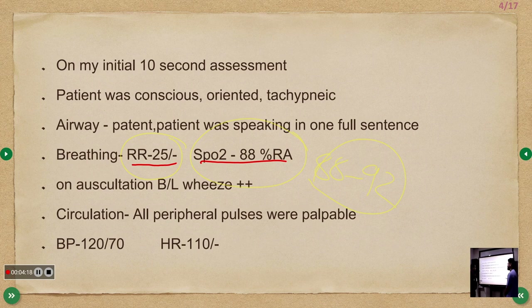On auscultation, bilateral wheeze was heard, so we started the patient on salbutamol nebulization — three cycles, 20 minutes apart. You can use salbutamol or levosalbutamol. The difference is that levosalbutamol, being the levo-isomer, has a decreased chance of tachycardia and tremors. That is the only clinical advantage of levosalbutamol over standard salbutamol.